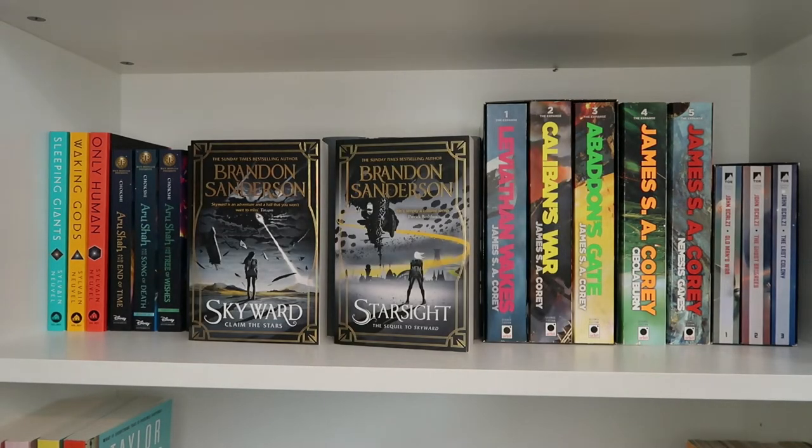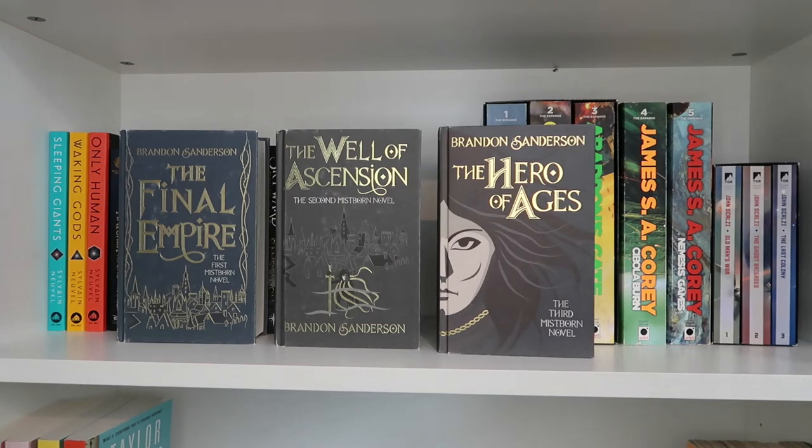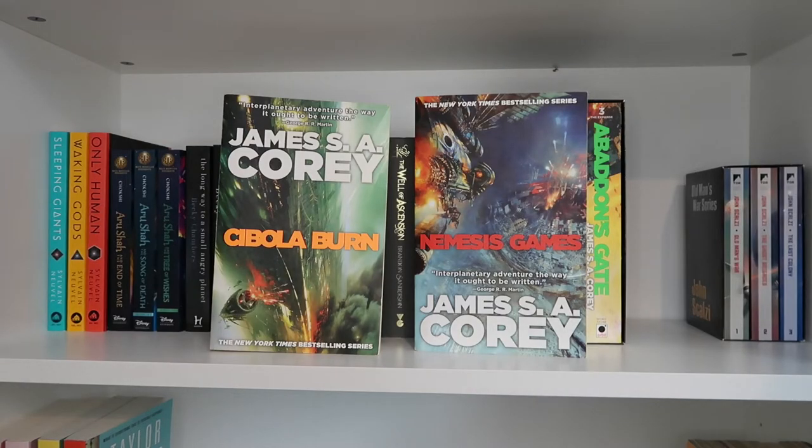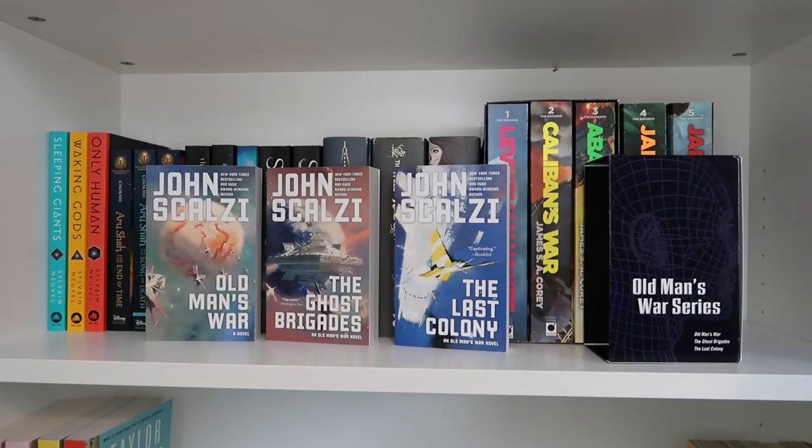The Skyward series: Skyward and Starsight by Brandon Sanderson. The first Mistborn trilogy: The Final Empire, The Well of Ascension, and The Hero of Ages by Brandon Sanderson. The first three Expanse books in a box set: Leviathan Wakes, Caliban's War, and Abaddon's Gate by James S.A. Corey. Then books four and five of The Expanse: Cibola Burn and Nemesis Games. The Old Man's War series box set: Old Man's War, The Ghost Brigades, and The Last Colony by John Scalzi.